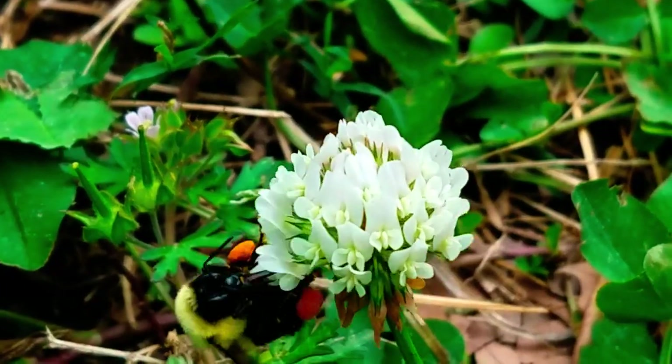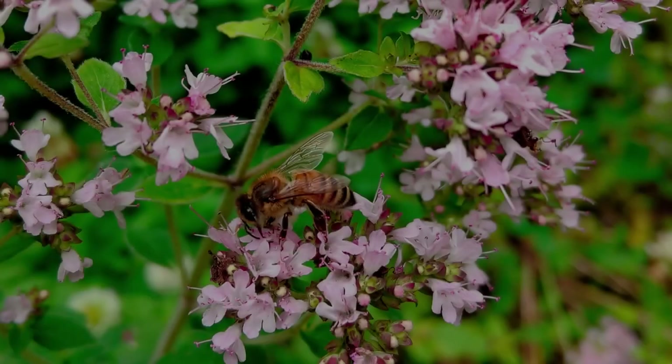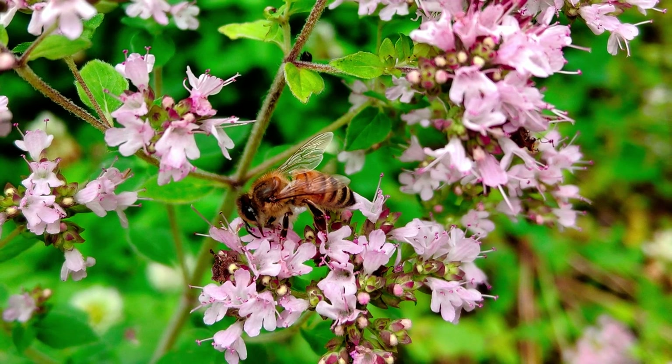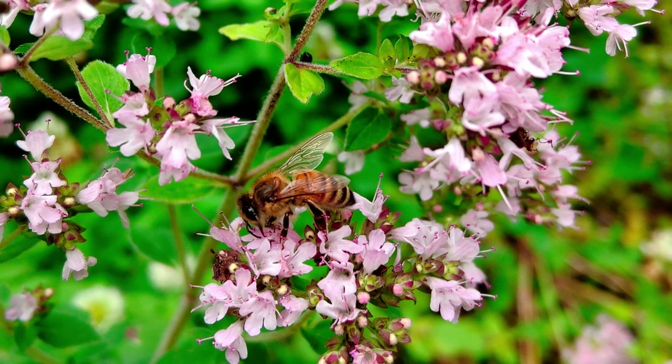The bees will look for basil instead, even if you have more Dutch clover than basil — they just don't like how the bumblebees treat the plants. That's something I learned after hours of being in the yard. You just walk out there, observe, and you'll start to notice this going on.